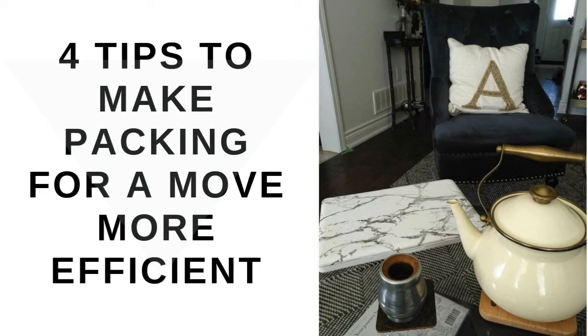Do you have any go-to packing tips that have made moving easier for you? Share them in the comments below. With love, Ashley.